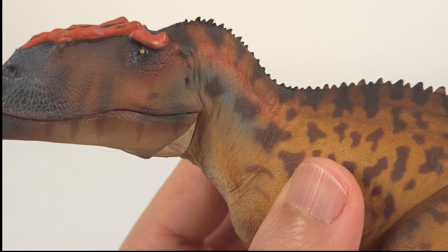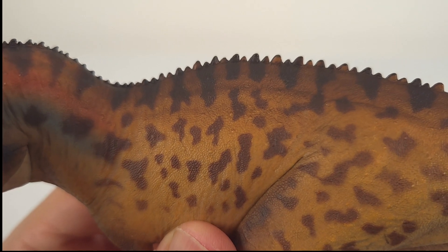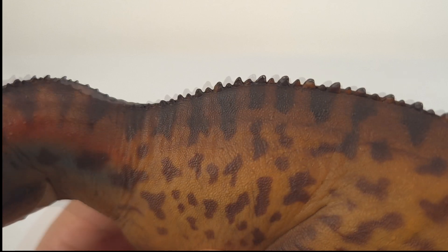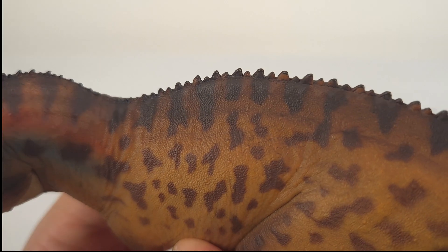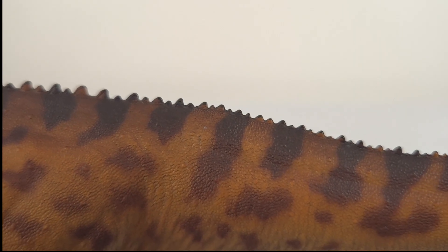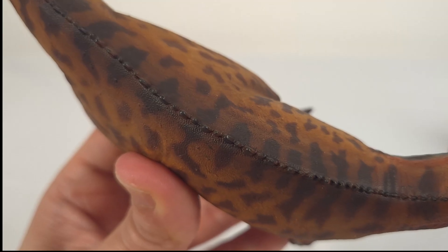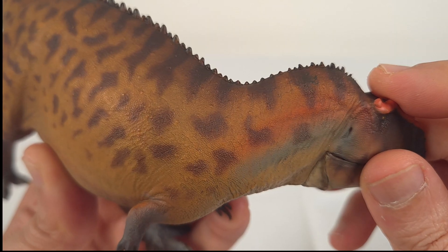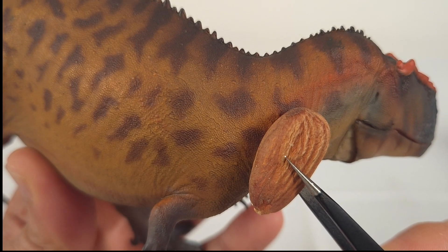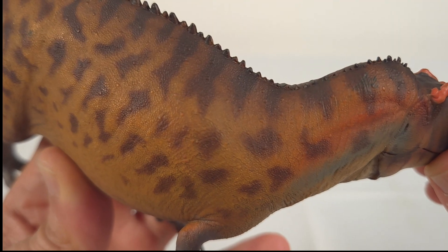Looking down the body, the same level of refinement continues. The scales are very finely sculpted, the spots are softly blended, and nothing looks dark and painted on. Even along the darker dorsal ridge, the scale detail is evident. And those midline dermal spines — even in the dark, you can make out the detail. On the convex side, the refinement is even easier to appreciate. The standard now is such that this easily matches up to many resin kit models on the market, at a tiny fraction of the price.